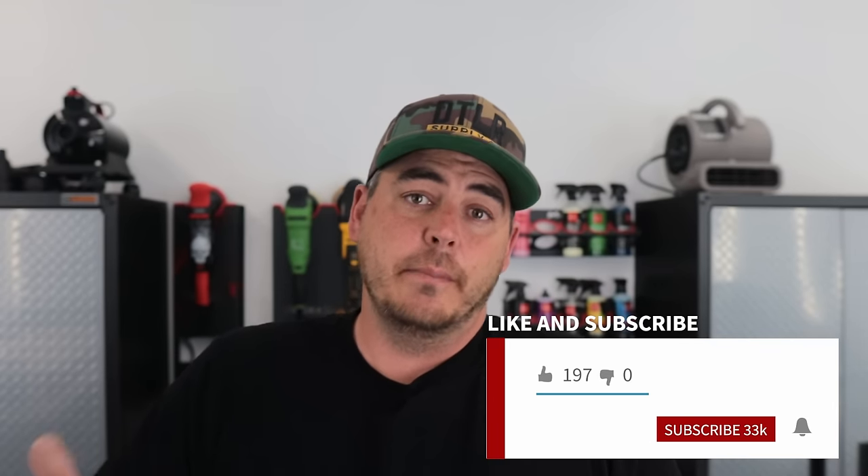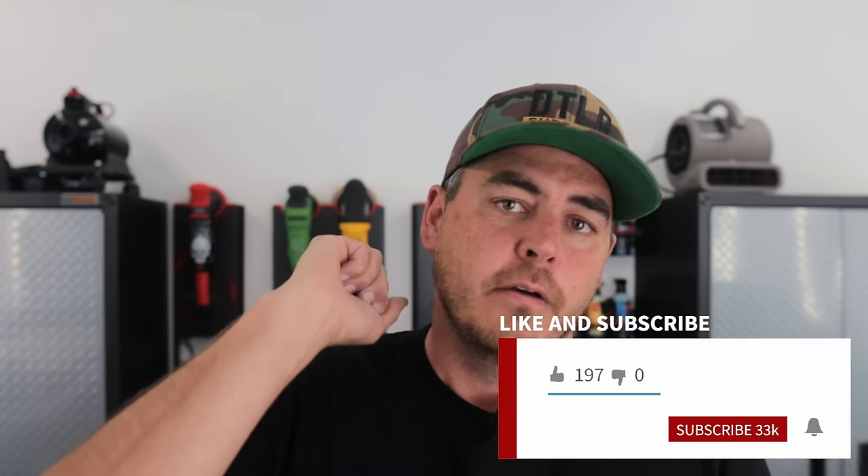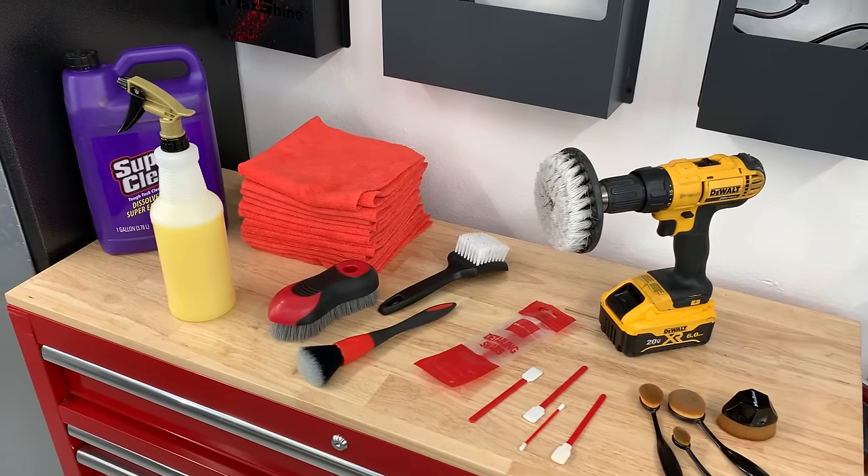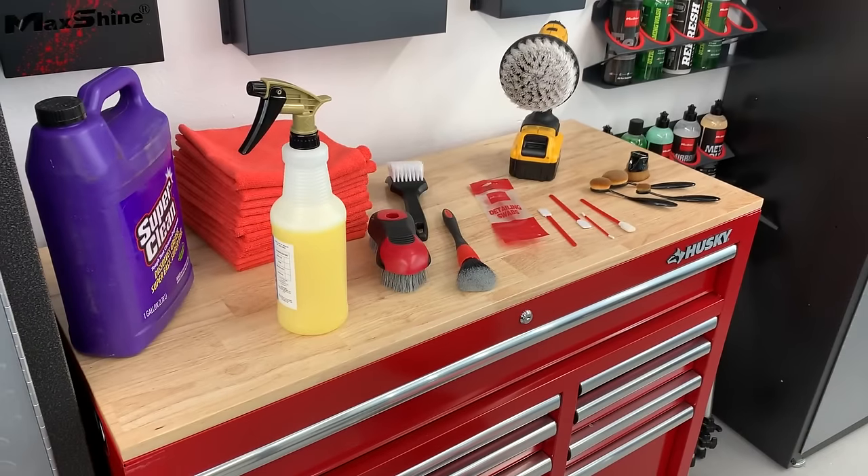What's up everyone? Welcome back to the channel. I'm actually super excited to make this video. In today's video, I'm going to be sharing with you the top five items that I use for pretty much every single interior car detail that I do, whether it be just basic wash stuff or doing a full-blown interior detail.